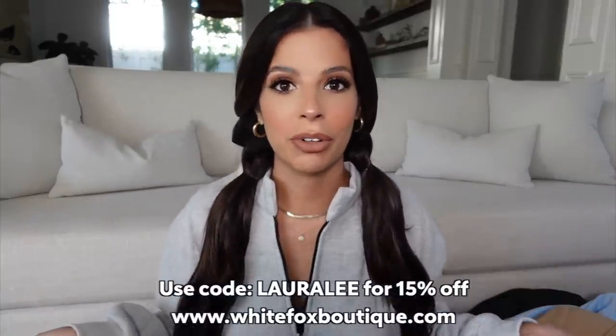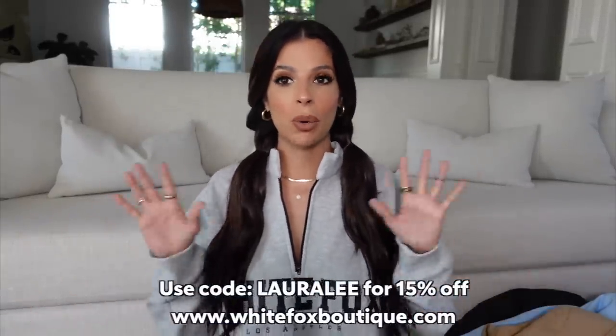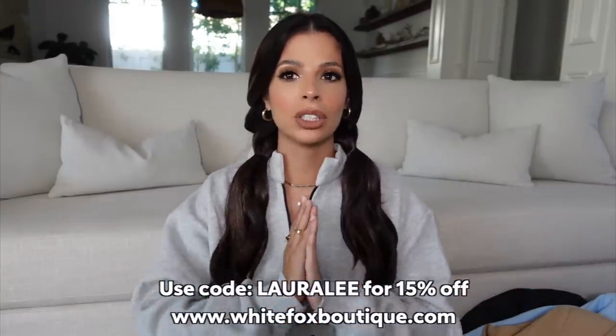Hello guys, welcome to my channel! Today we're doing a big clothing haul. I'm going to show you some new stuff I got from White Fox, including this pullover I'm wearing right now. They have White Fox Active — yoga wear, cute sweatshirts, loungewear — and White Fox Swim. They also gave me a discount code: use code 'larley' for 15% off the White Fox website. I'll link everything in my description box, and shoutout to White Fox for sponsoring today's video.